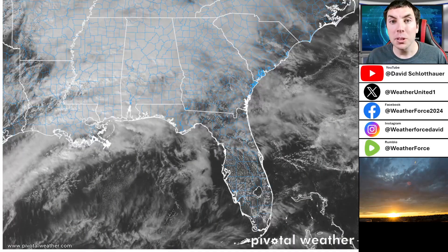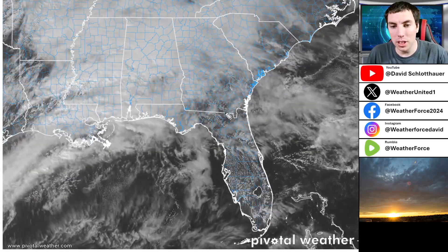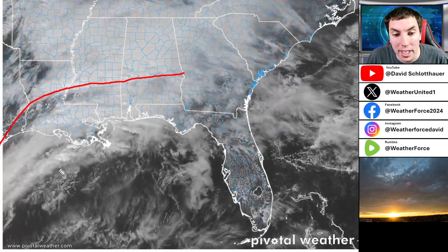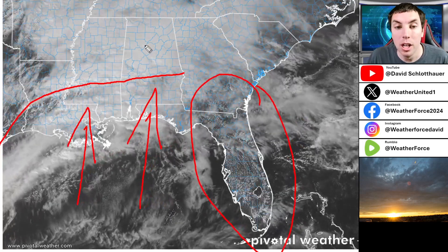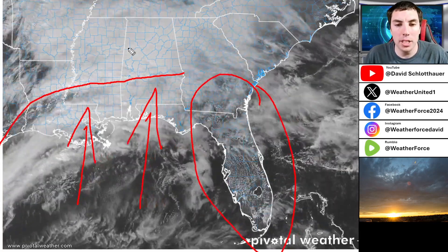You can absolutely see where the warmest air actually is on satellite imagery. You don't see that very often. We got a stationary boundary here. We got a cold front back here. Warm air is pushing northward. So areas like Florida are definitely feeling the warmth, versus if you go to the north, it is not as warm, but it is mild in the 60s.